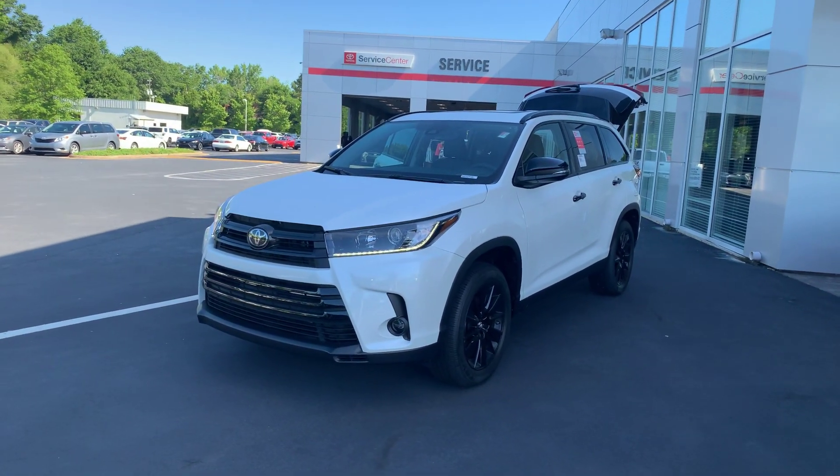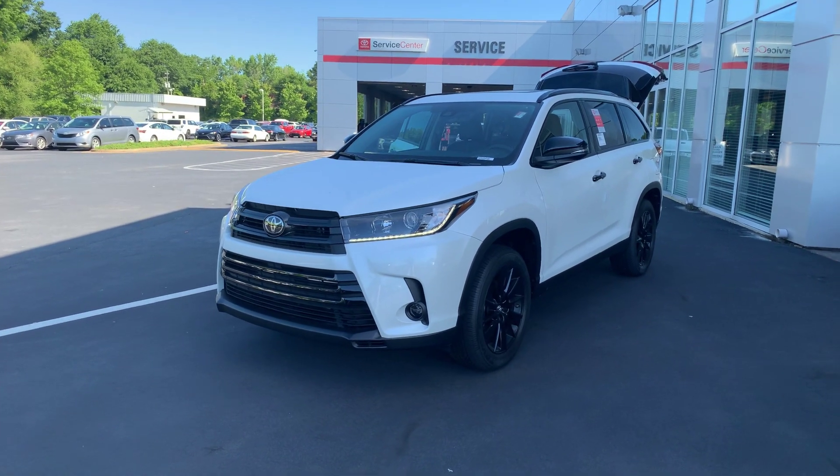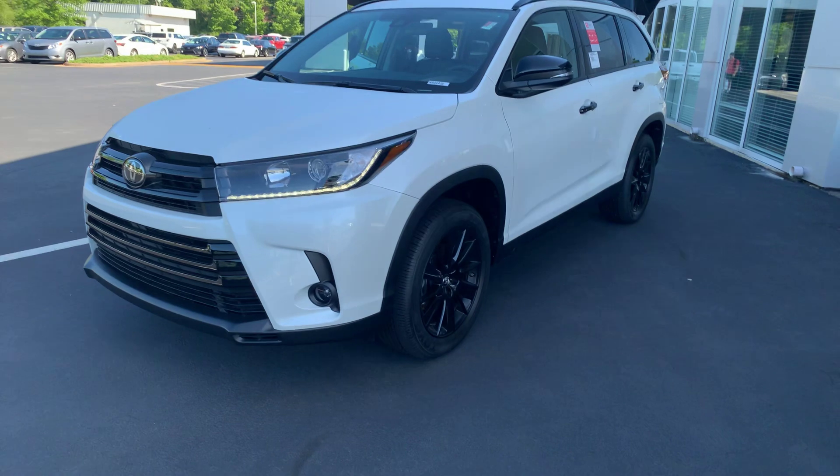Hey, it's Wanda here at LaGrange Toyota doing a short overview of the 2019 Toyota Highlander. This is the SE model. You do have your LED daytime running lamps and your fog lamps.